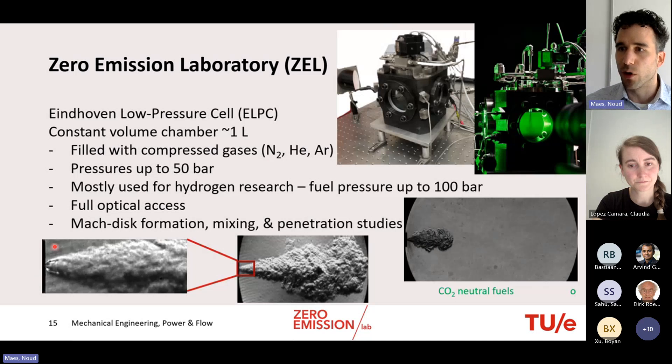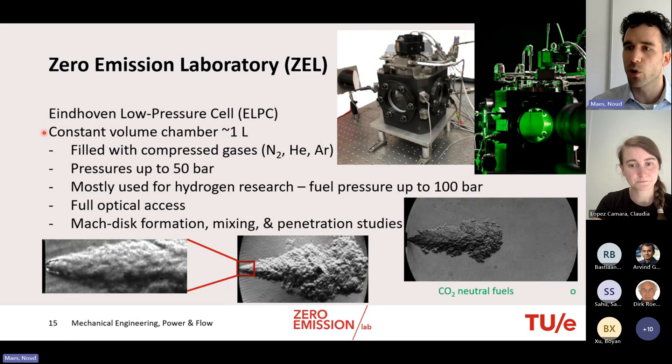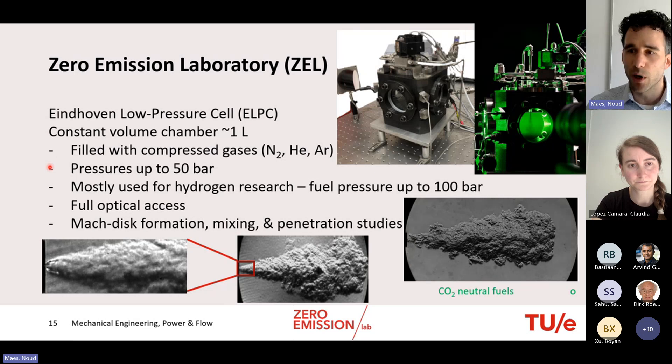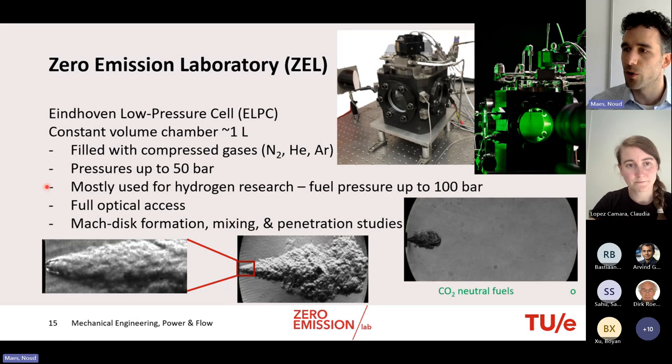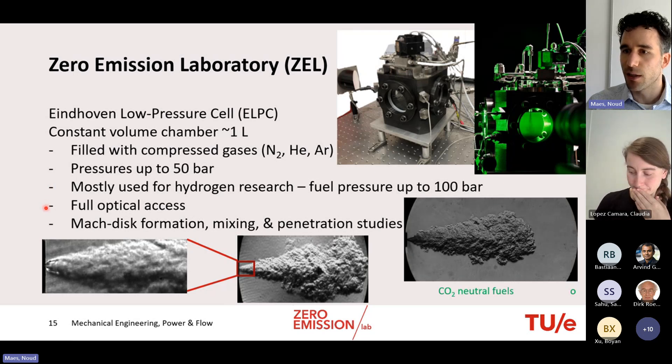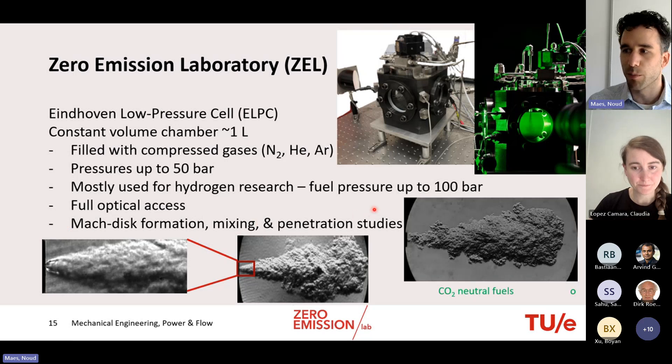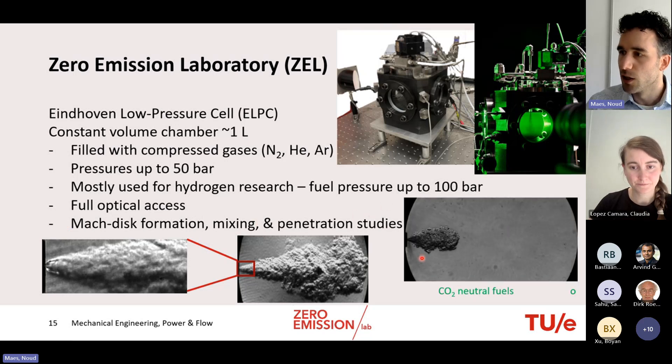The Eindhoven Low-Pressure Cell is a one-liter constant-volume chamber that can be filled with nitrogen, helium, argon, or other gases, reaching pressures up to 50 bar. It is mostly used for hydrogen research, where fuel pressures up to 100 bar are possible with current injectors. With full optical access, the setup enables studies of Mach disk formation, mixing, and penetration — demonstrated here with a high-speed Schlieren movie of a hydrogen injection.